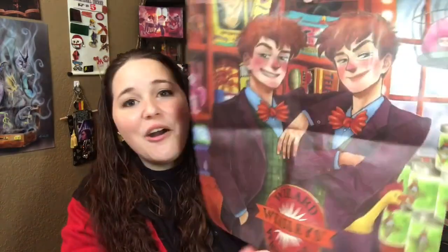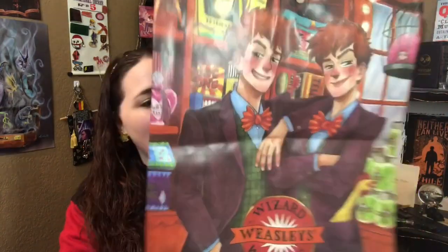And right on top is a tote bag. It's a Fred and George Wizard Weasley Wheezes, and it's like them in their shop. On the back it has like different products — the extendable ears, puking pastels, fever fudge, the cute pygmy puff. That is so cool. This is definitely my favorite tote ever. I love it. That was the first item — great start to the box.